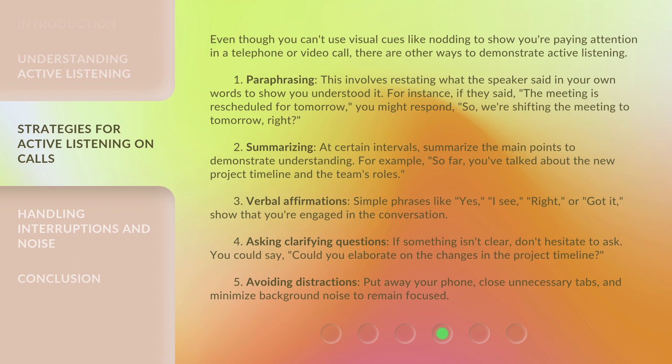1. Paraphrasing: This involves restating what the speaker said in your own words to show you understood it. For instance, if they said, 'The meeting is rescheduled for tomorrow,' you might respond, 'So, we're shifting the meeting to tomorrow, right?'